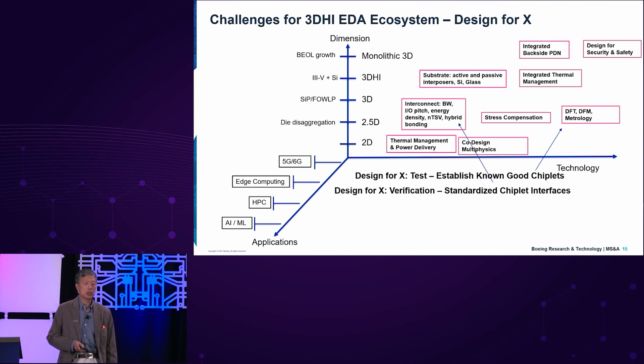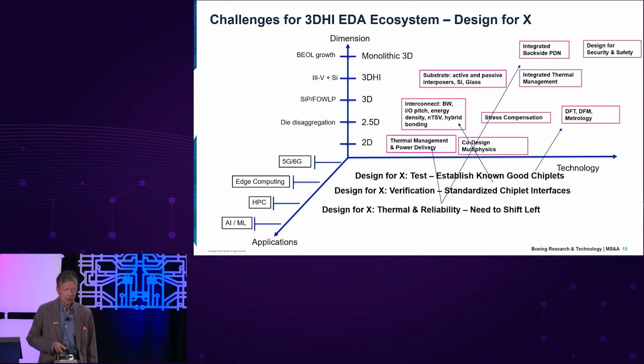Design for verification — we need standardized chiplet interfaces. Most interfaces today, whether AIB, bunch-of-wires, or UCIE, are still primarily two-dimensional standards. We need a new generation of standards for how to communicate in the vertical dimension — perhaps UCIE will look at that in version two or later. That's going to be important to leverage the 3D ecosystem when those communications become standardized. Design for thermal reliability is also critical — for mission safety and criticality, we have to ensure reliability whether the mission is two minutes, 30 hours, or 10 years, understanding device physics as well as mechanical stress and thermal effects.